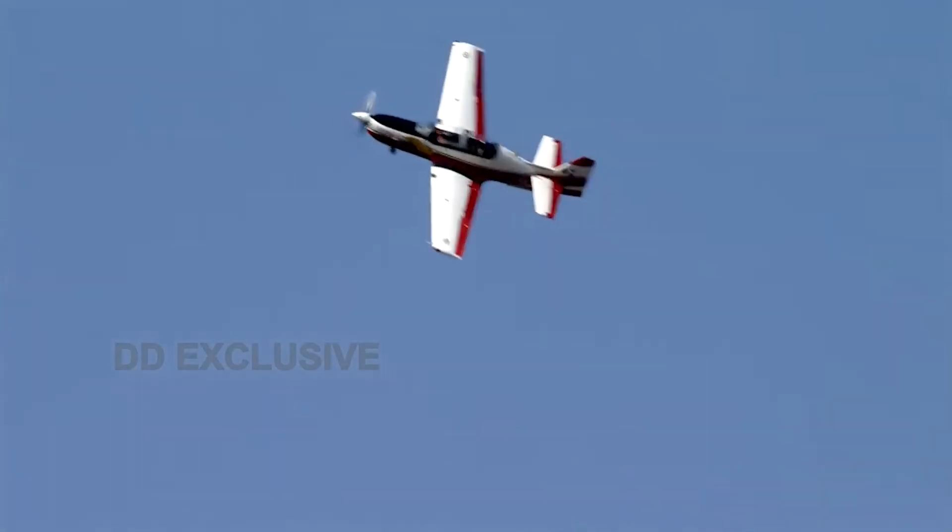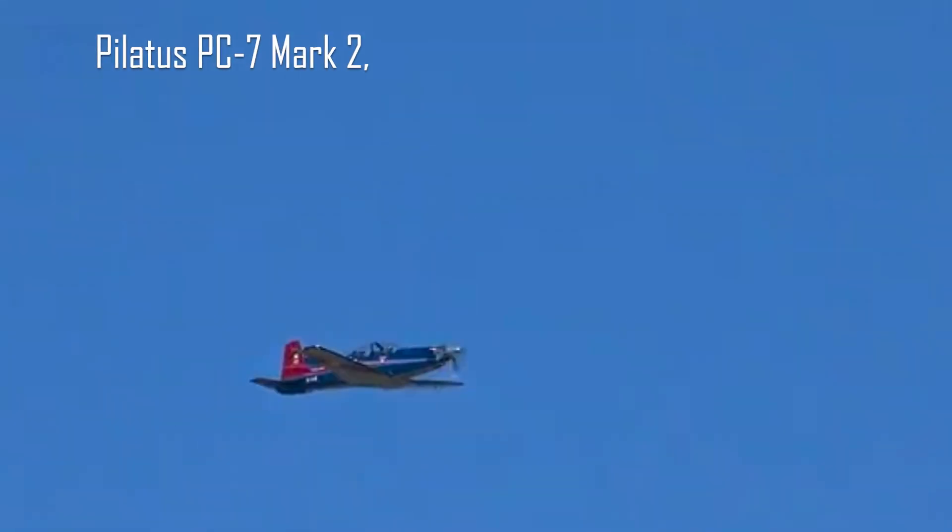Contrasting the HTT-40 with competitors like the Pilatus PC-7 Mark II, the HTT-40 shines with its impressive 70% indigenous content, giving it the edge in design authority and long-term sustainability.